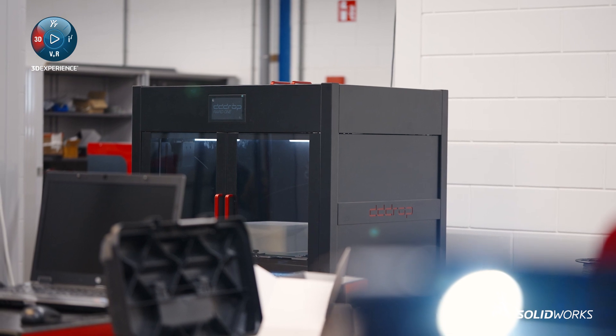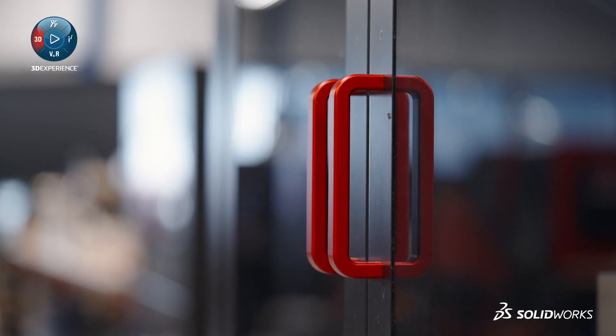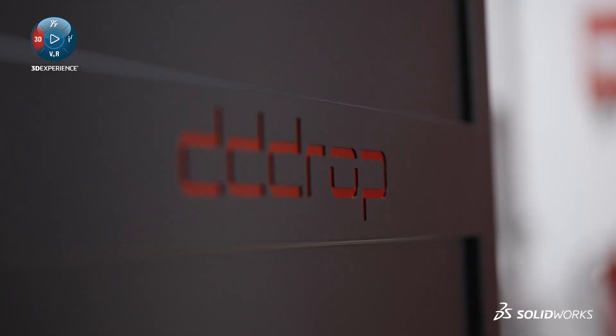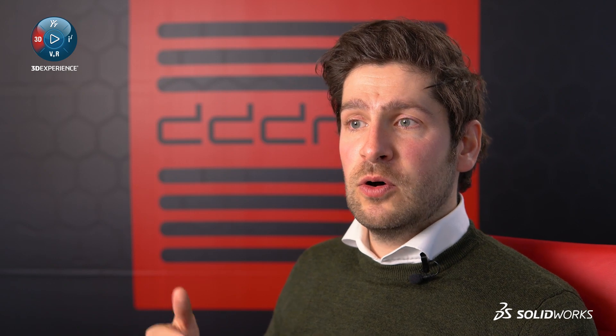A while ago, we started working on a new printer, the RapidOne. We wanted to create a 3D printer that would meet the demands and wishes from the market. With a tight schedule, we needed a collaborative tool that would allow us to share ideas, data, drawings and much more to make all of this happen.